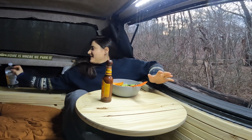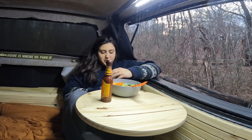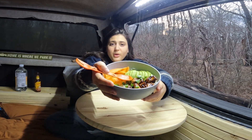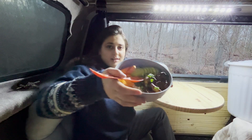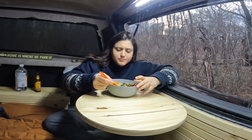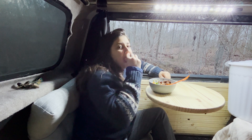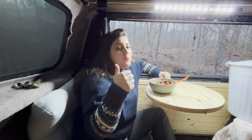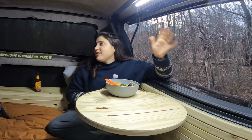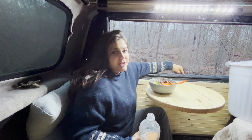This is the best idea I think I've ever had — having this table. It is so incredible. Let's try our rice bowl — one last look for you guys, it is quite beautiful. Oh yeah, that's good. The first meal in the truck is definitely a success in my book.